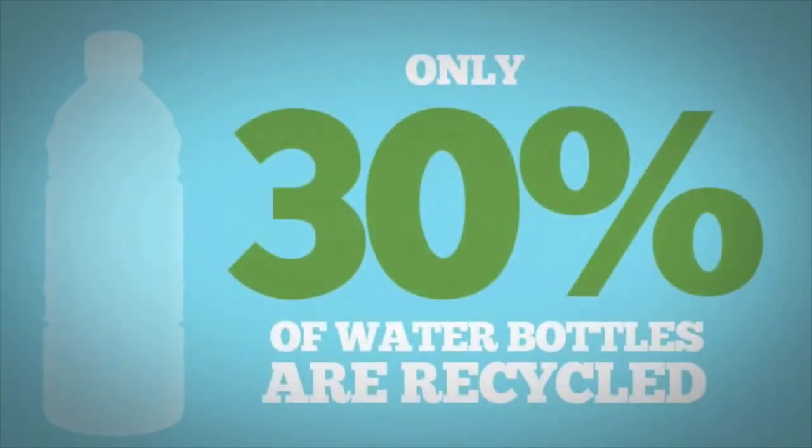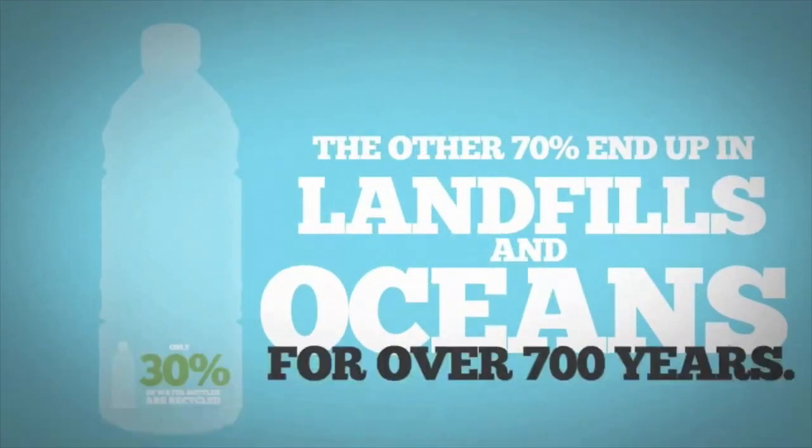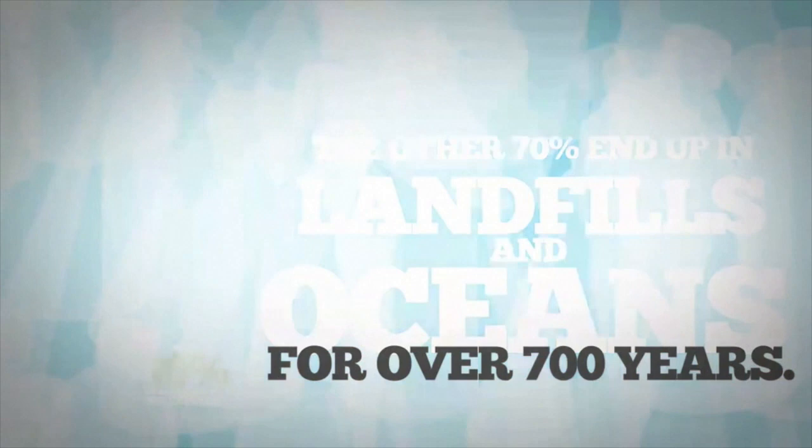Only 30% of water bottles are recycled. The other 70% end up in landfills and oceans for over 700 years.